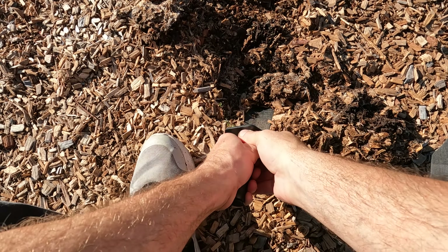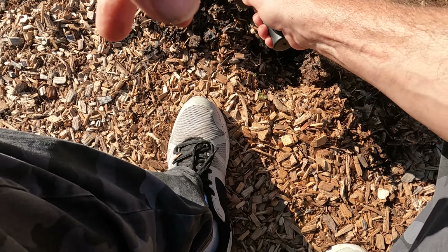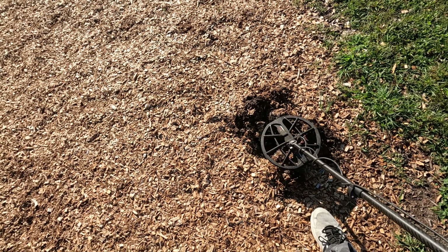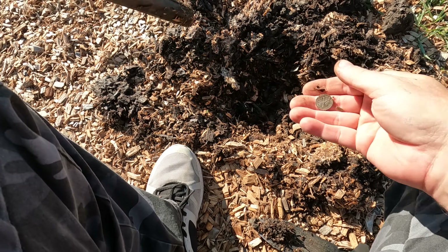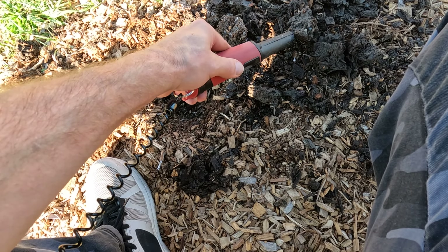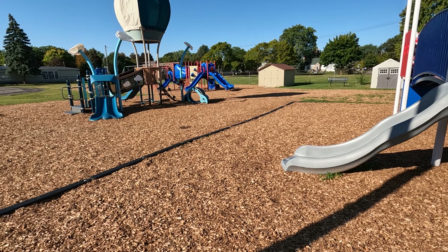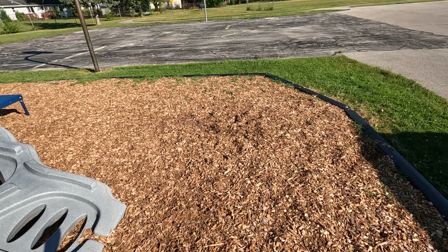It's already getting warm — too warm for my likings. Found it! Got a dime, sweet. There we go — another penny, nice. I think we're done here, I'm gonna head on to the third tot lot and see how well we do over there.